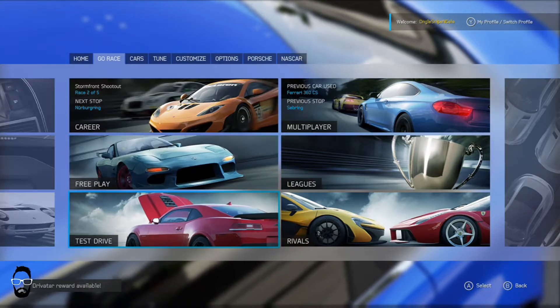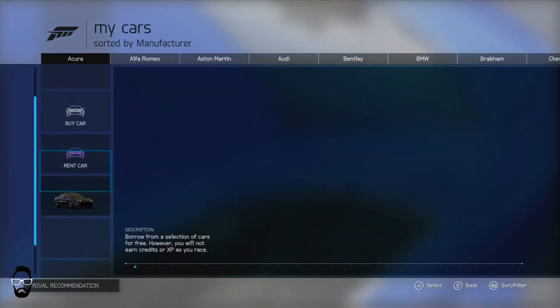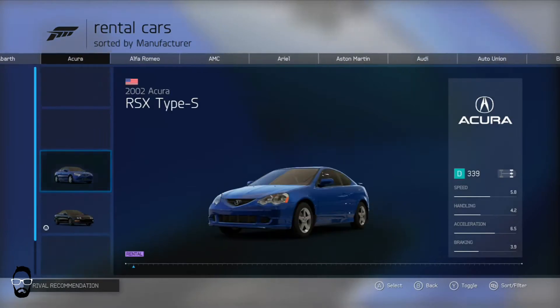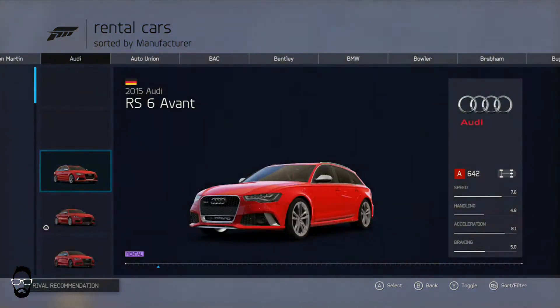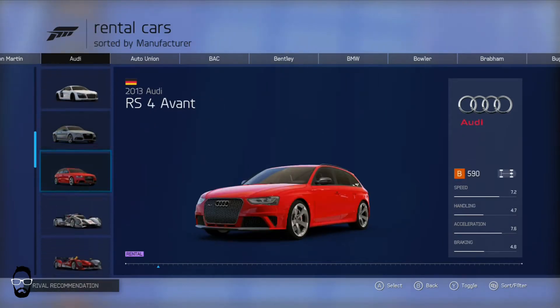What's up guys, it's Matt here. We're playing Forza 6 today and I'm going to put another lap time on the hot laps leaderboard. I think I'm going to be driving an Audi — let's see — these are definitely too fast.